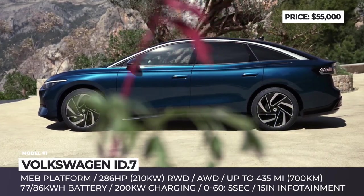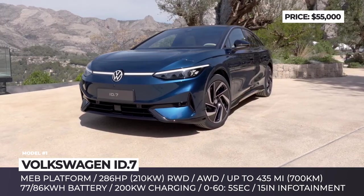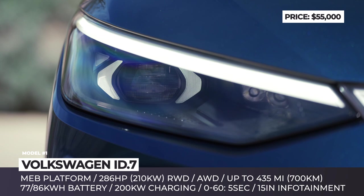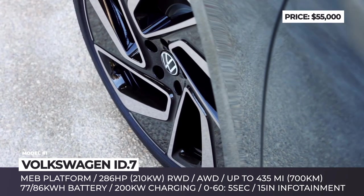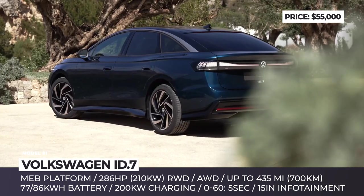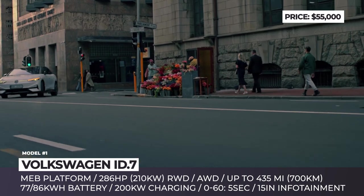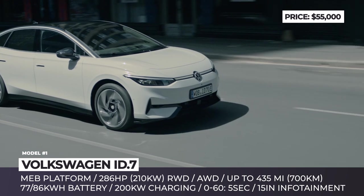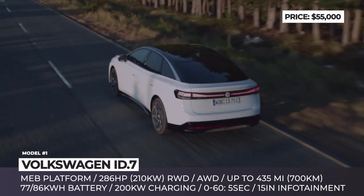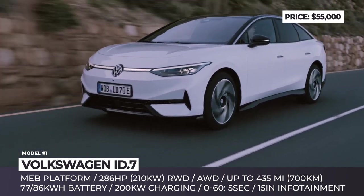VW is entering the electric sedan game with a new ID.7 model, based on the ID Aero concept. The sixth member of the series and the second global Volkswagen to be built on the MEB underpinnings will go on sale across Europe, China, and North America, offering up to 435 WLTP miles, 200 kW charging, and several drivetrain configurations. For now, specs are revealed only for a single-motor rear-wheel drive version with a 77 kWh battery.